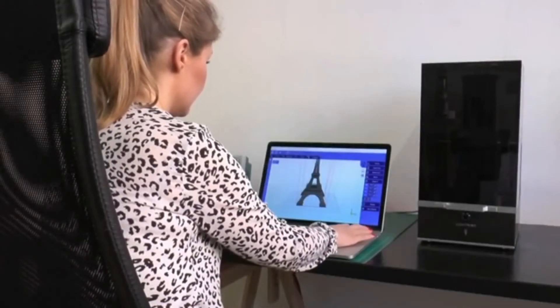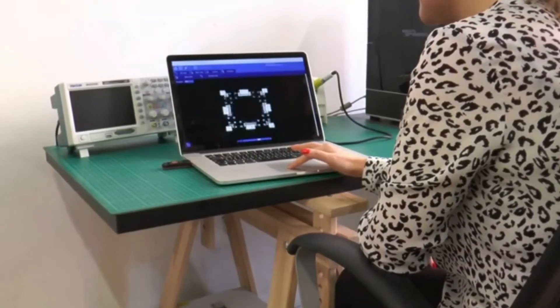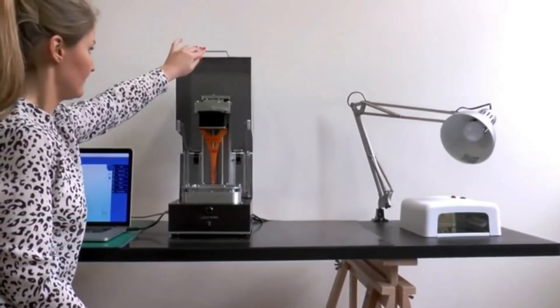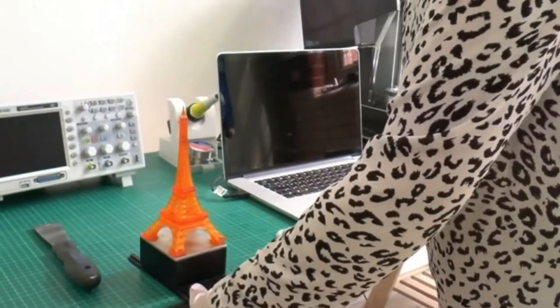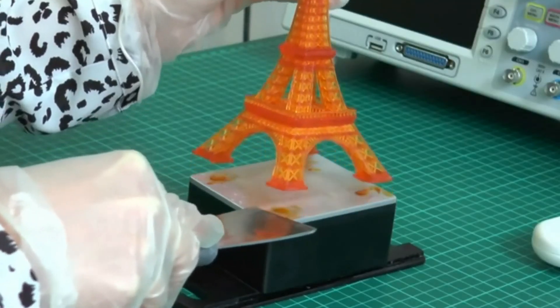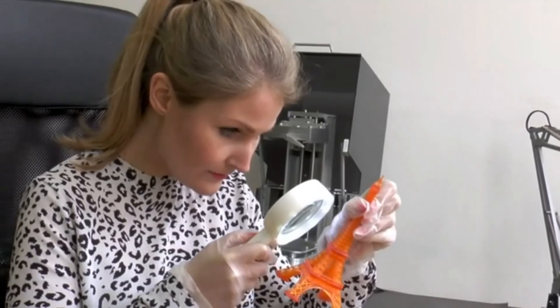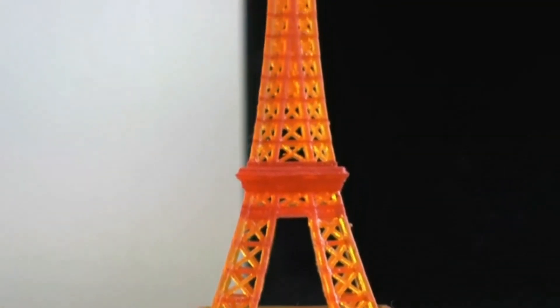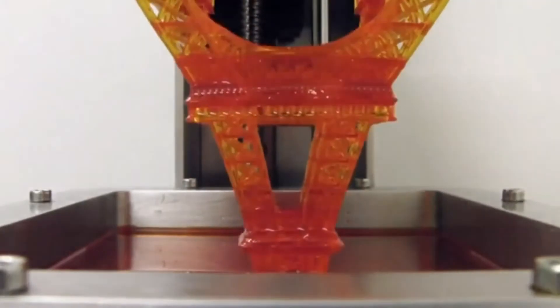Lightning will be supplied with Creation Workshop, where models can be prepared and supports added for printing. The Lightning can print standalone without being tethered to a laptop or PC. Wireless connectivity makes monitoring print progress simple and sending prints easy. An innovative resin vat allows for quick separation of the print between layers. Its durable Teflon film surface won't cloud and tear during printing. Compact. Efficient. Precise. The Lightning.